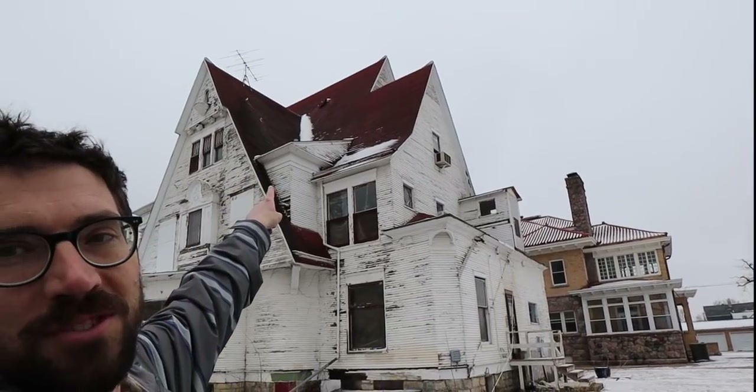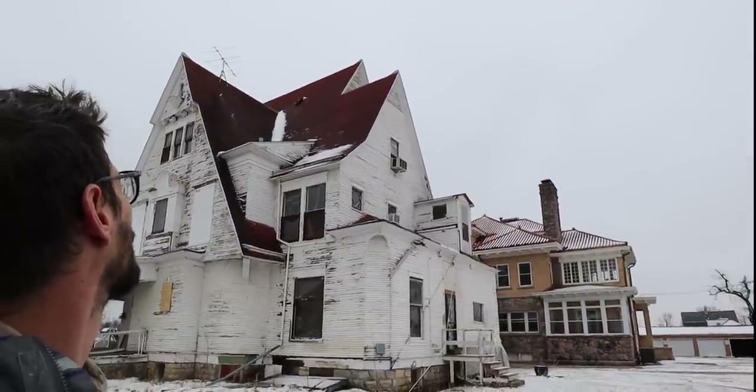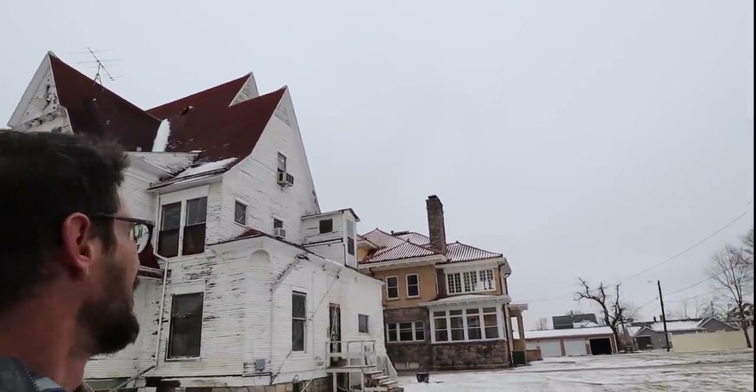It's like an I-beam or something poking out of the roof up there. That's pretty crazy. All right guys, well this was the tour of the mansion, and we're going to leave it at that. It's pretty neat — again, a ton of work.